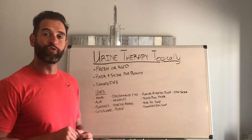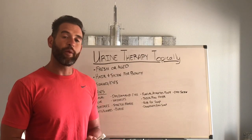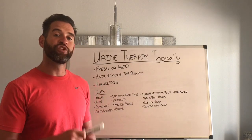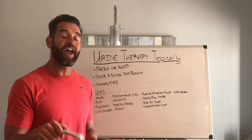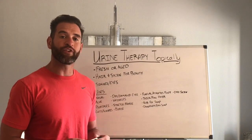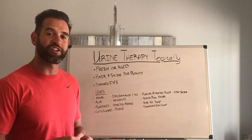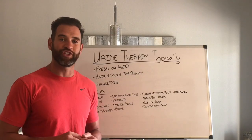Hey guys, Andrew Marsh here with GrooveFit.com. I want to thank you guys for tuning in today. In today's video, I'm going to be sharing with you guys the benefit of using urine therapy topically and how to use it topically as well. But before I get into that, I want to first ask if you guys can please subscribe to my channel and like and share my videos with somebody that could use this information — it would be greatly appreciated.